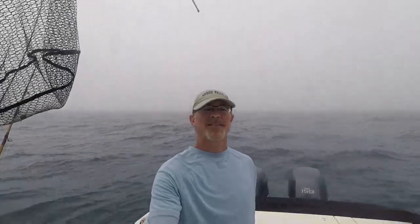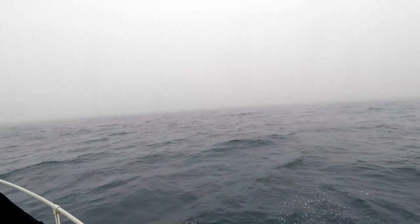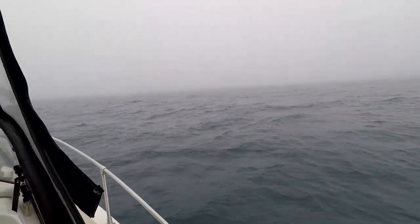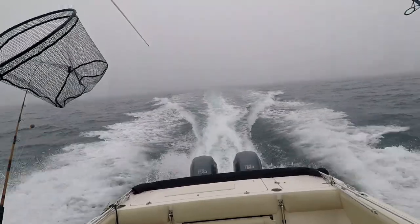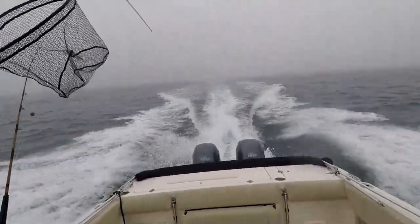Alright, so I'm going to head on back to the house. Certainly a great day of fishing. It's getting a little rough, so I just want to get on back before it gets too rough. Back at the house now. We got 23 white trout today, so I'd say that's a pretty good day. I'm going to get over to the cleaning table and we'll clean these fish.